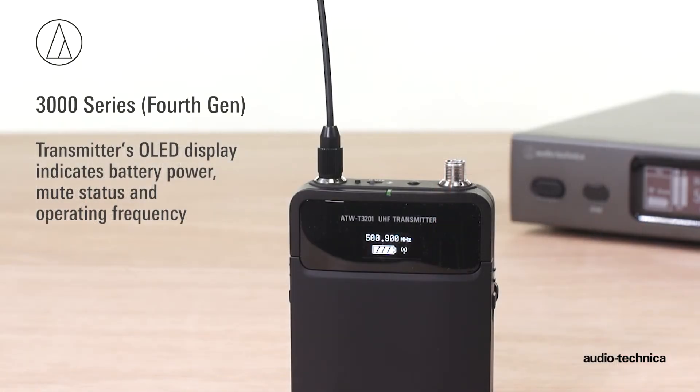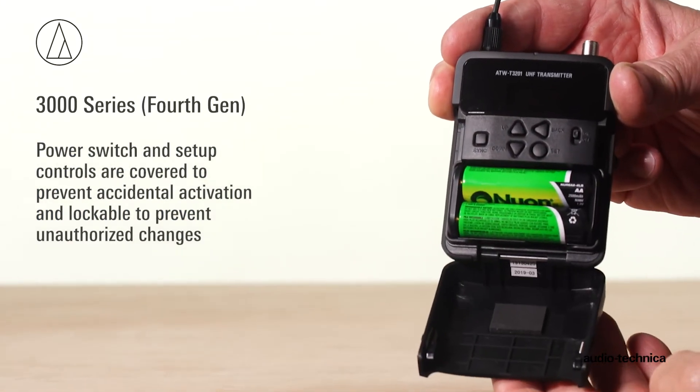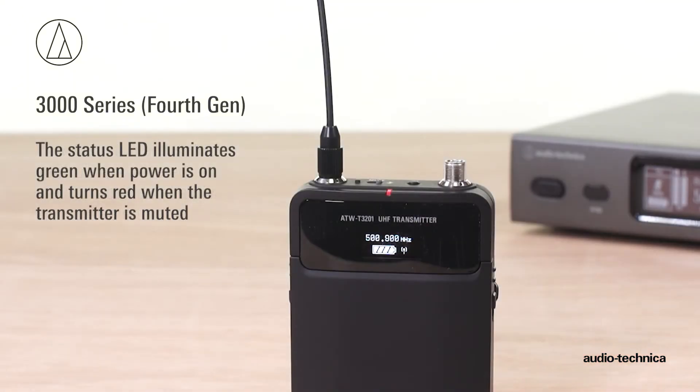An OLED display indicates battery power, mute status, and operating frequency. The power switch and setup controls are covered to prevent accidental activation and lockable to prevent unauthorized changes. The status LED illuminates green when the transmitter is on and turns red when the transmitter is muted.